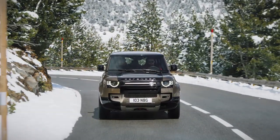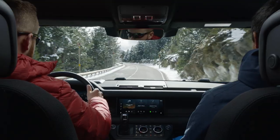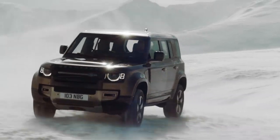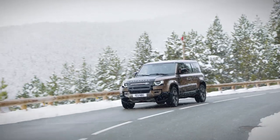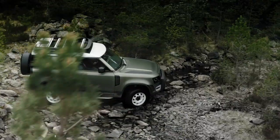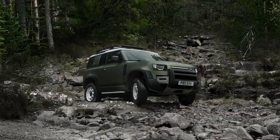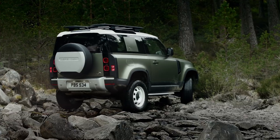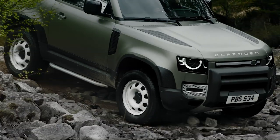Going on sale next spring, the 2020 Defender 110 will sticker from near $50,000, slotting it price-wise above the entry-level Discovery Sport and Range Rover Evoque. Though the numeric designations no longer directly correlate to the vehicle's wheelbase length, a shorter Defender 90 will follow later in 2020.